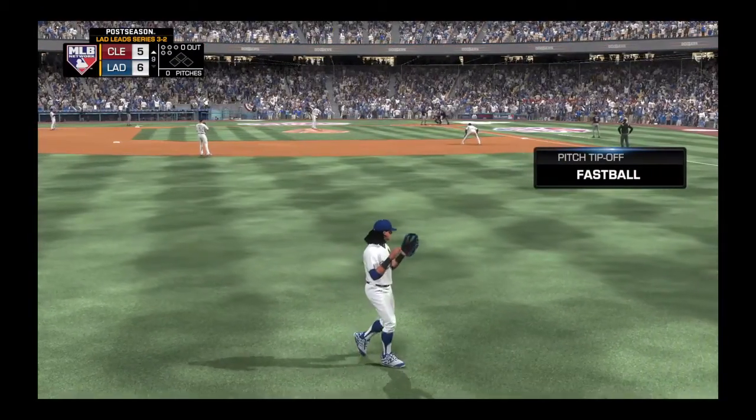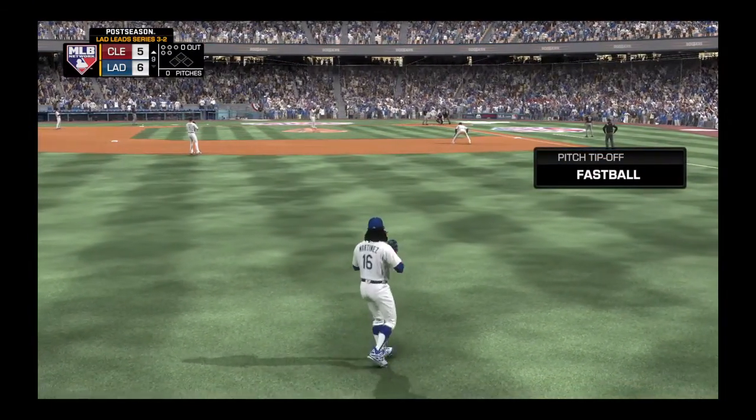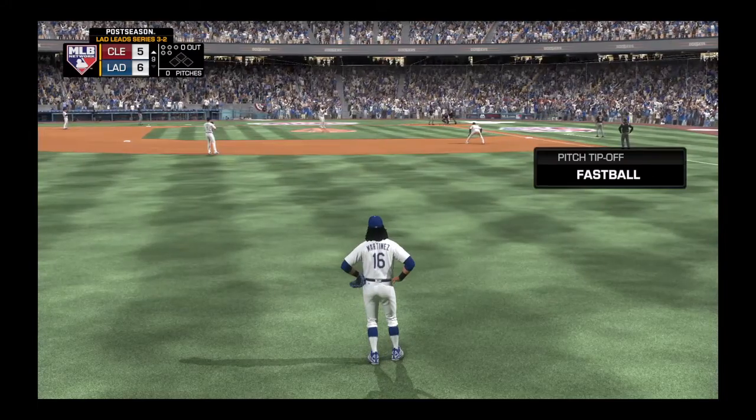On MLB Network, Kenley Jansen comes on from the pen, hoping to finish this one off here in the top of the ninth.